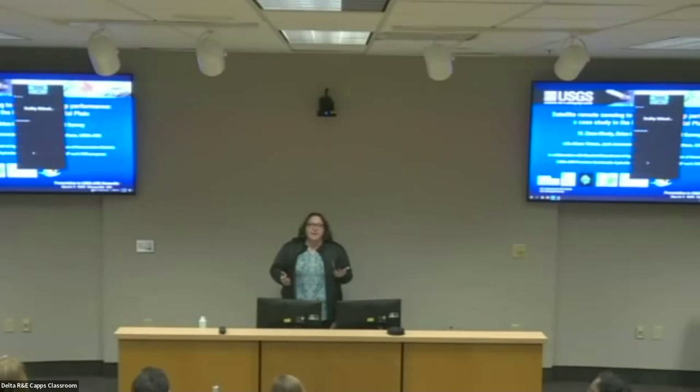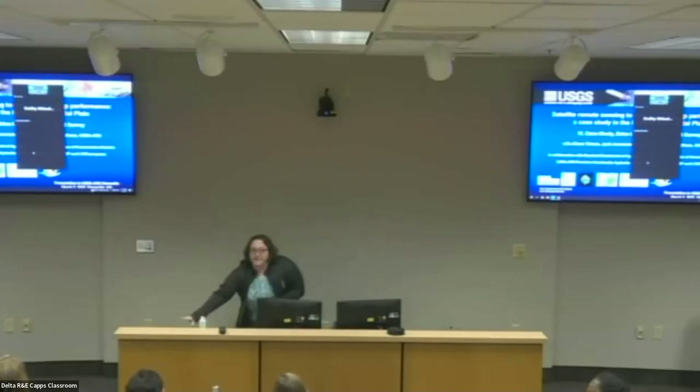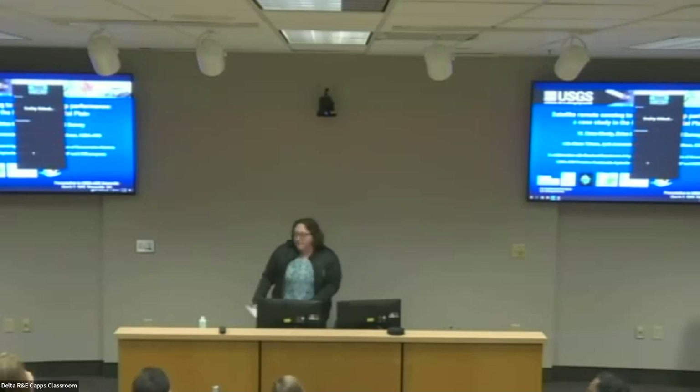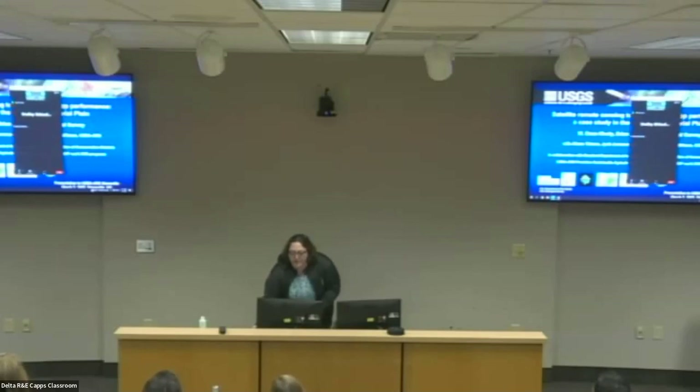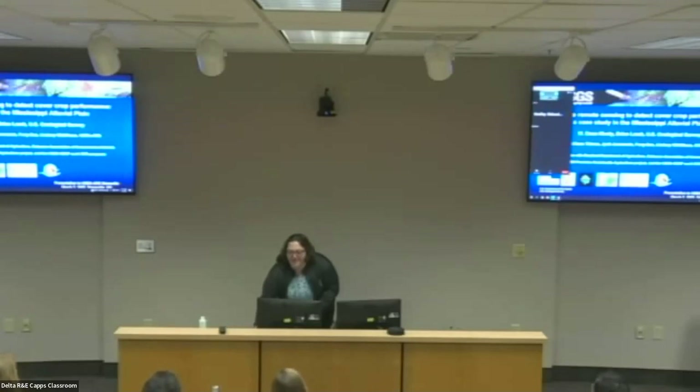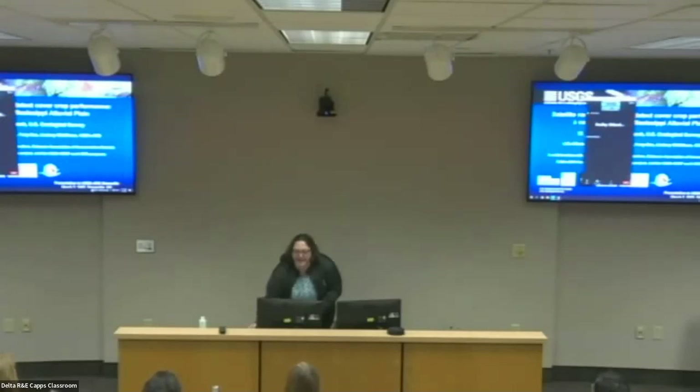Thank you for coming to the next NCAR seminar series. We have a special guest today, which is why we're at a special time. His name is Dean Heisley, and he is USGS based at the ARS Lower Mississippi Gulf Water Center in Beltsville. He is going to be speaking to us about satellite remote sensing to detect cover crop performance, a case study in the Mississippi Alluvial Plain.